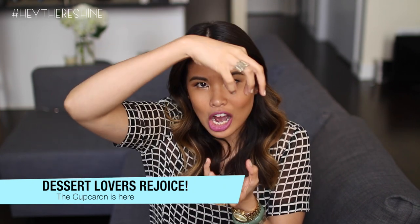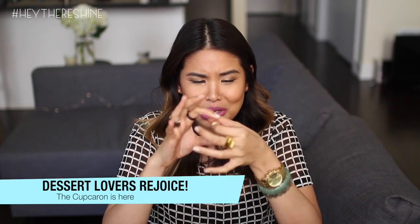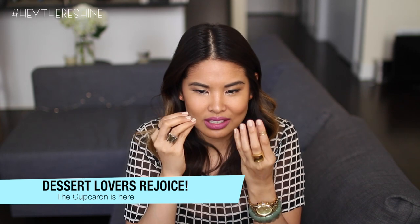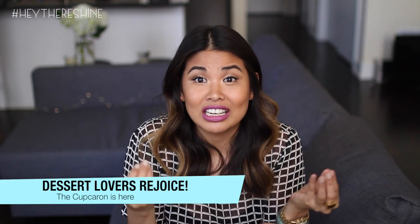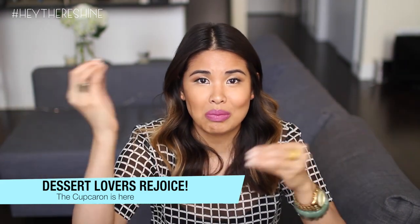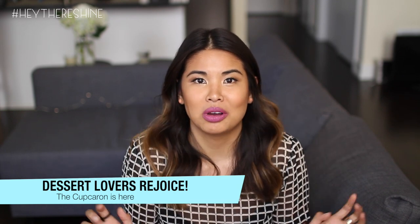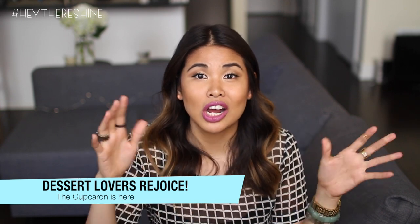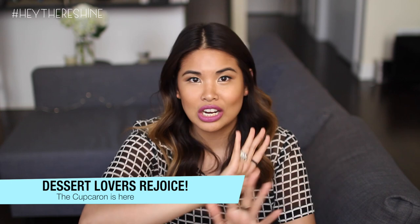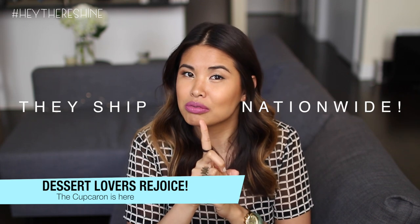The Cupcaron is to die for, guys — they're so cute, so small. I literally could have bought 17 of them; they're so good. It's two of my favorite desserts smashed into one and I don't have to feel bad about eating so many because they're literally this small. The Cupcaron has found copycats, so if you're not in the New York City area or near the East Coast, see if it's somewhere in your city, or Baked by Melissa may ship — but don't take my word for it.